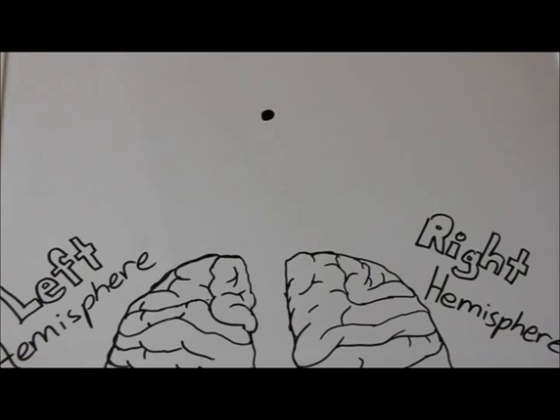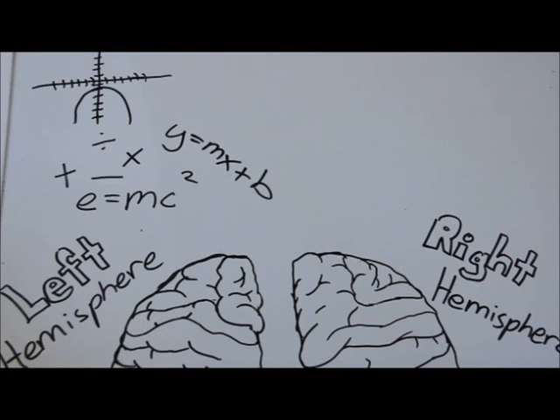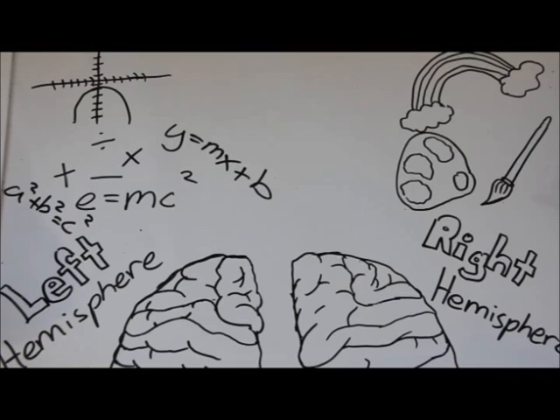To fully understand Sperry's experiment, you must first know the functions of the hemispheres. The left hemisphere controls logical thinking — good for reading, writing, and problem solving. The right hemisphere controls creativity, which allows it to easily identify pictures. You must also know that the hemispheres correspond to the opposite sides of the body: the left hemisphere goes to the right and the right hemisphere goes to the left. Got all that? Great — let's move on with Sperry's experiment.